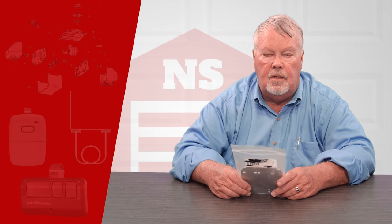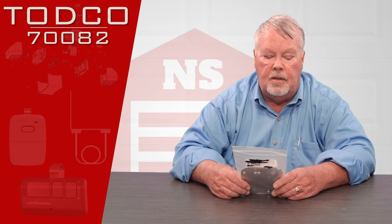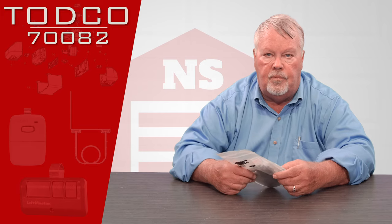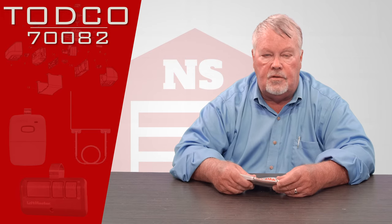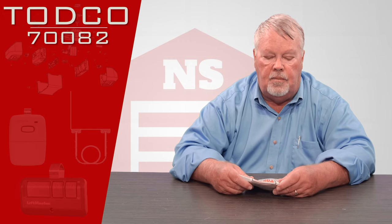Hi, I'm Mark from NorthShoreCommercialDoor.com. Today we're going to have a product introduction and this is a TODCO part. TODCO stands for Truck Overhead Door Company — they're a division of the Overhead Door Corporation out of Dallas, Texas. Overhead Door Corporation is the largest manufacturer of garage doors, industrial type doors, as well as doors that go on the back of trucks.